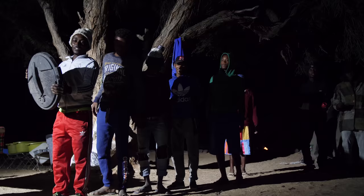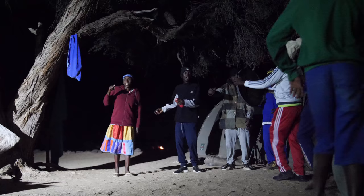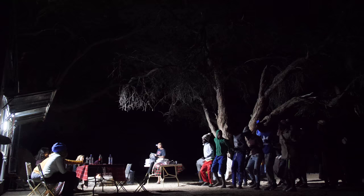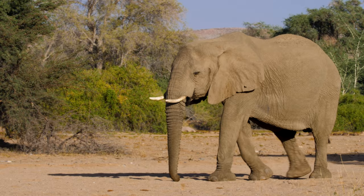After exploring Brandberg Mountain and the White Lady cave paintings, we were rewarded with a show from the local acapella group, which all sang incredibly harmoniously. After a good night's sleep, we woke up to a bit of rustling and to our amazement there were elephants walking right through our camp. It was incredible to see.